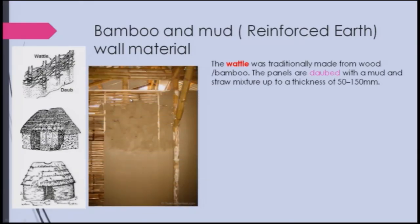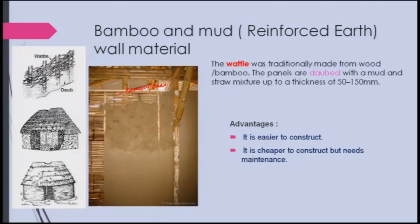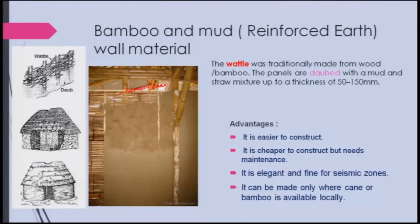Here these are the bamboos — it can be cane also. This can be made of cane, any other reeds, or similar materials. The advantages are that it is easier and cheaper to construct, though it needs maintenance. It is elegant, good for seismic zones, and can be made only where cane or bamboo is available locally.